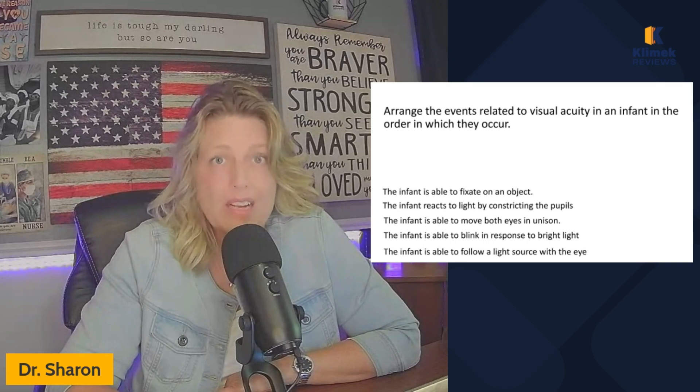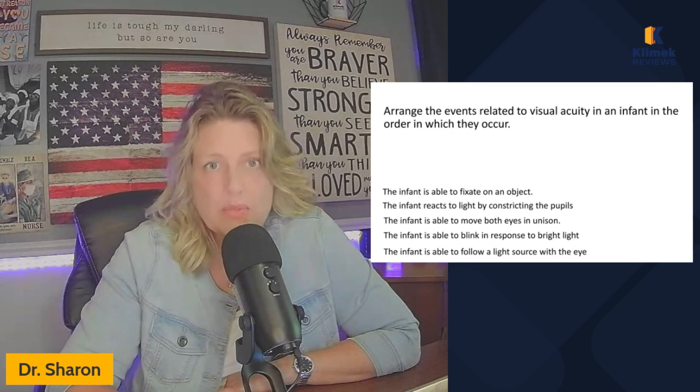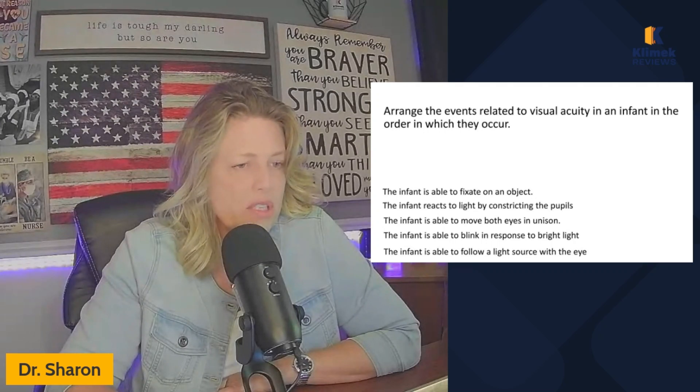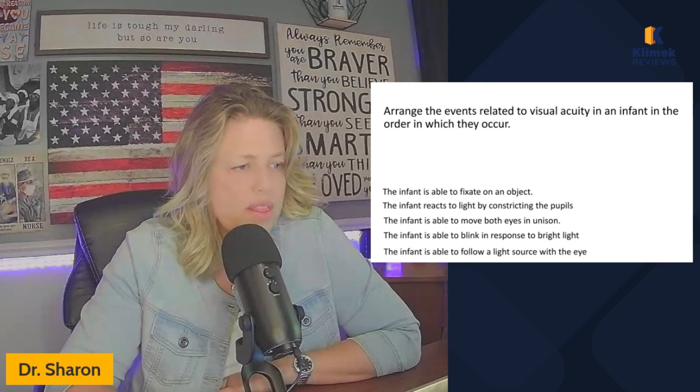How do I know the baby's got good reflexes? That seems pretty fundamental. Arrange the events related to visual acuity in an infant in the order in which they occur: the infant is able to fixate on an object; the infant reacts to light by constricting the pupils; the infant is able to move both eyes in unison; the infant is able to blink in response to bright light; the infant is able to follow a light source with the eyes.